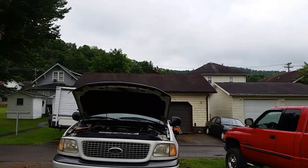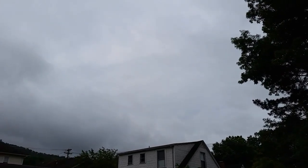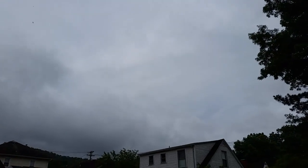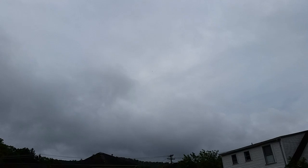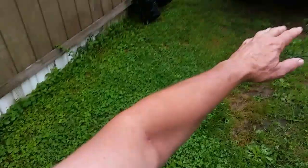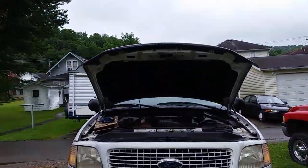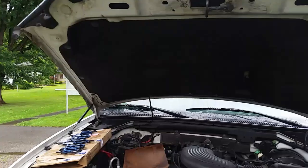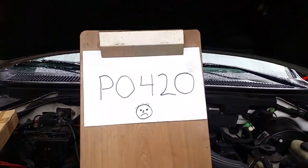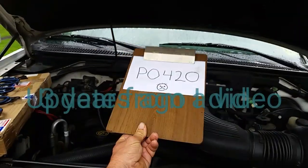Greetings YouTubers on this warm humid June morning. We've had a lot of sunshine over the last couple of days but now it's cloudy and damp. Anyway, I wanted to talk about something that's driving people nuts. This is my Expedition and I got that code — the P0420 — the one that just drives everybody nuts.